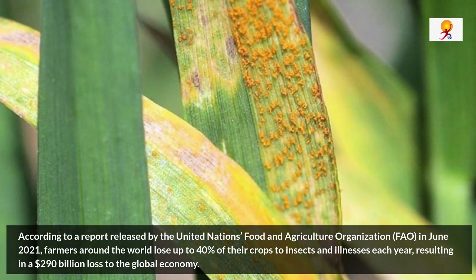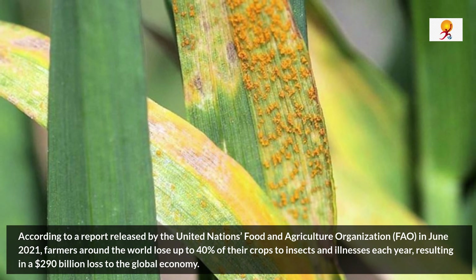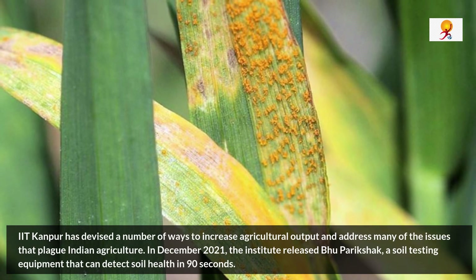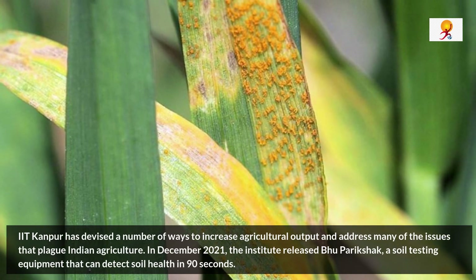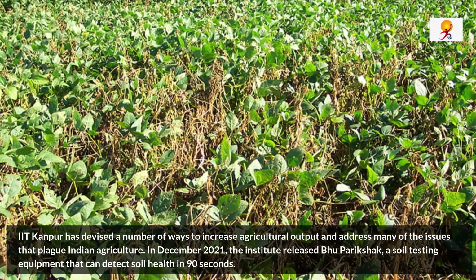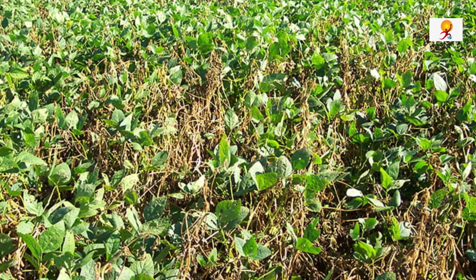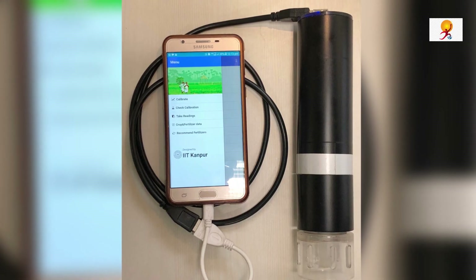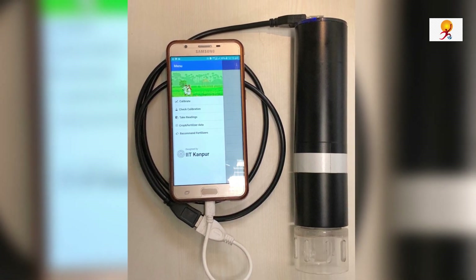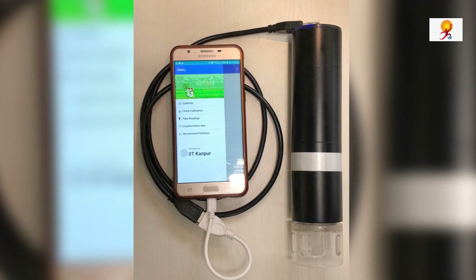Talking about IIT Kanpur, it has devised a number of ways to increase agricultural output and address many of the issues that plague Indian agriculture. In December 2021, the Institute released Bhu Pariksha, a soil testing equipment that can detect soil health in 90 seconds. It was created to address the issue of time spent having soil health examined in labs, as farmers must wait days for lab results.